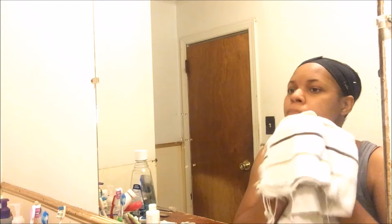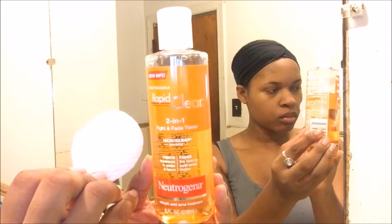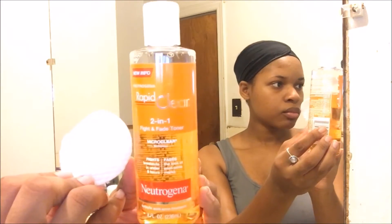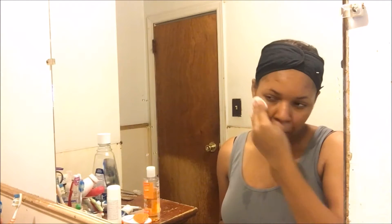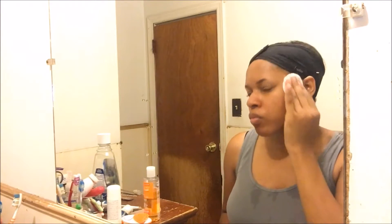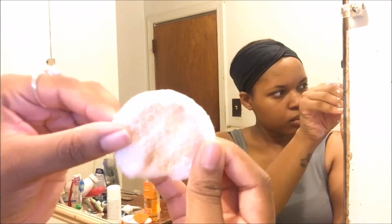To tone my face, I'm going to be using the Neutrogena Rapid Clear two-in-one fight and fade toner. It's very important to use a toner because whatever the cleanser didn't get off my face and pores, the toner will get it off. You can see all the dirt and gross stuff on the cotton pad as I go in circular motions all over my face.